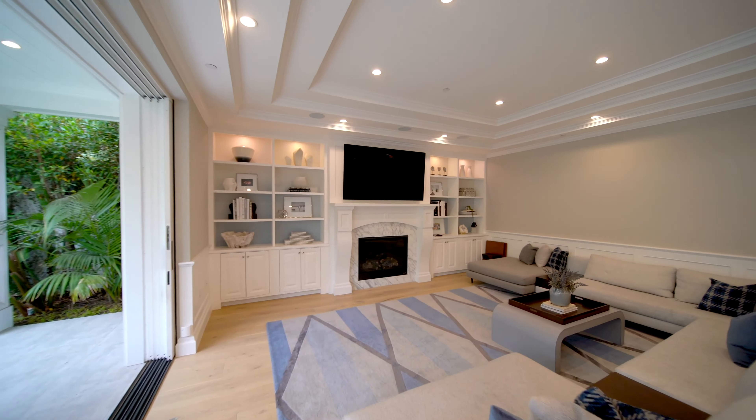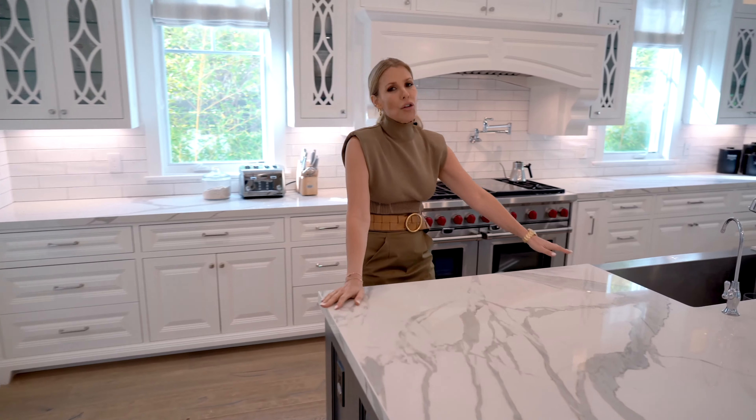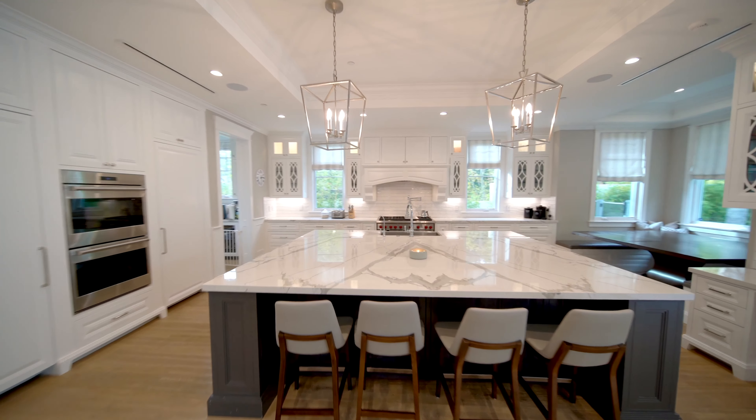What I love most about this is the oversized, huge island so that you can entertain your family and friends at the same time while you're cooking.